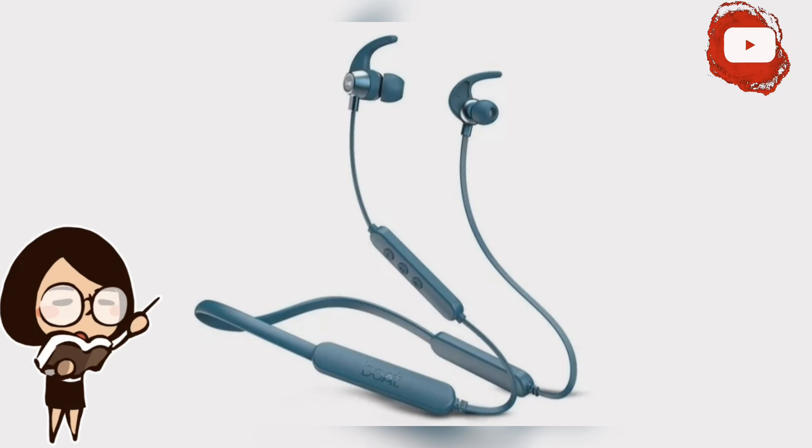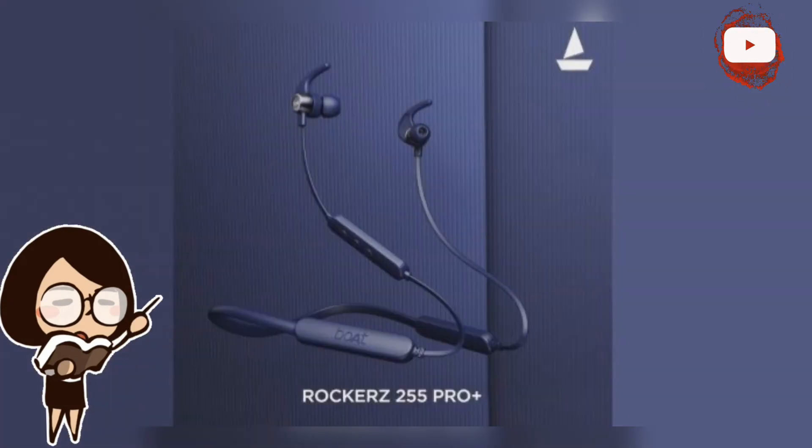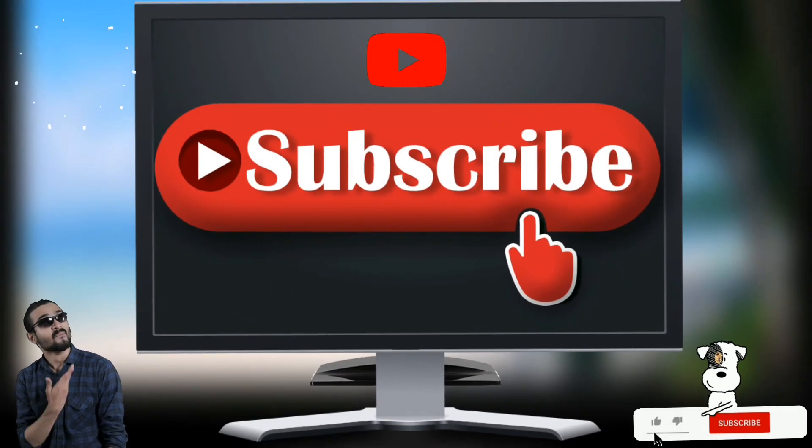The Boat Rockerz 255 Pro Plus has launched in India with a price tag of just ₹1499. It is available on Boat's online store as well as e-commerce platforms like Amazon and Flipkart. It is arguably one of the most affordable wireless Bluetooth earphones with such useful features currently on the market, and it comes in three colors: Navy Blue, Active Black, and Teal Green.